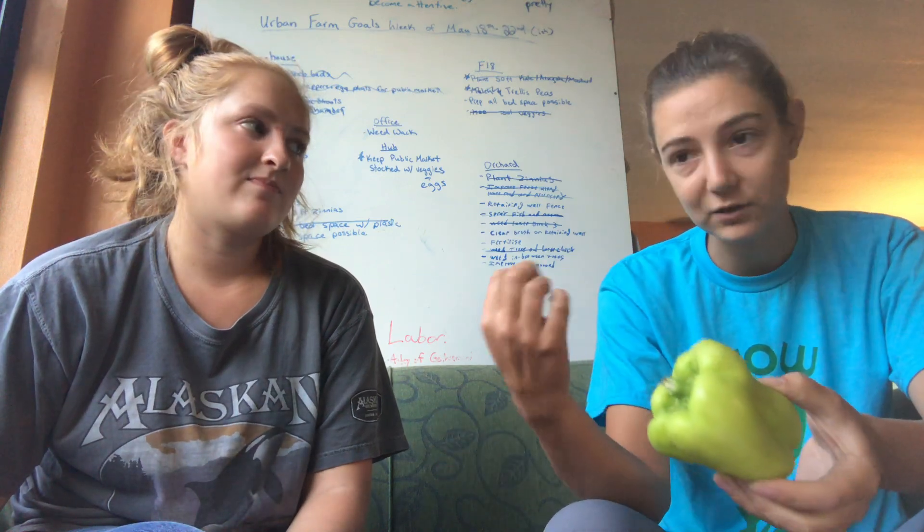And then we have a bell pepper — it looks like it's transitioning from green to yellow. This is from Beth at Oak Hill Farms, a local farmer we really enjoy working with. Bell pepper is great sautéed or eaten fresh with ranch and hummus. So there we go — bell pepper.